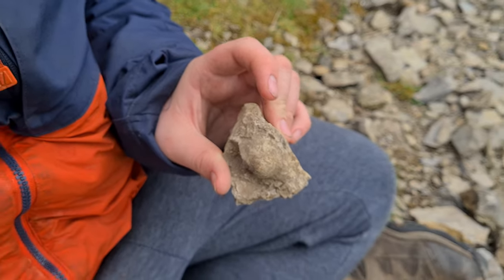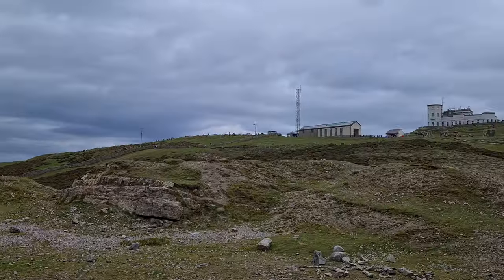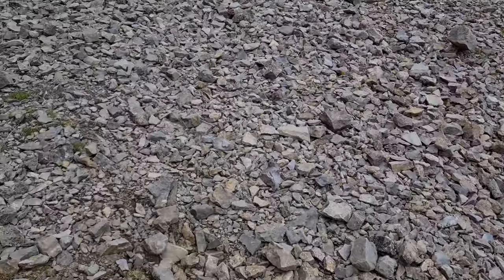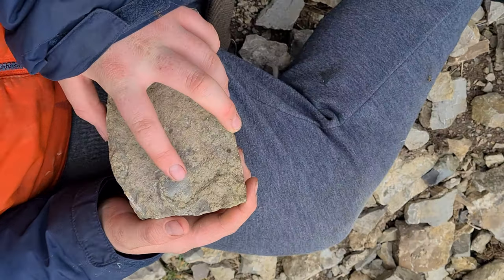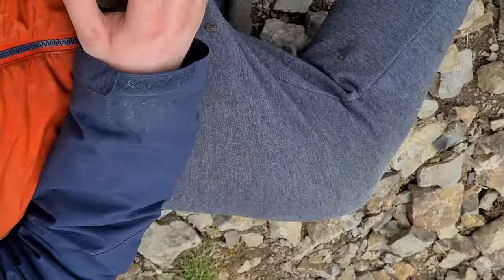There you go, there's another one. You'd think I'm high above sea level, wouldn't you? There's a sea level at one point, isn't there? There's a full one, and there's where one's been chipped out.